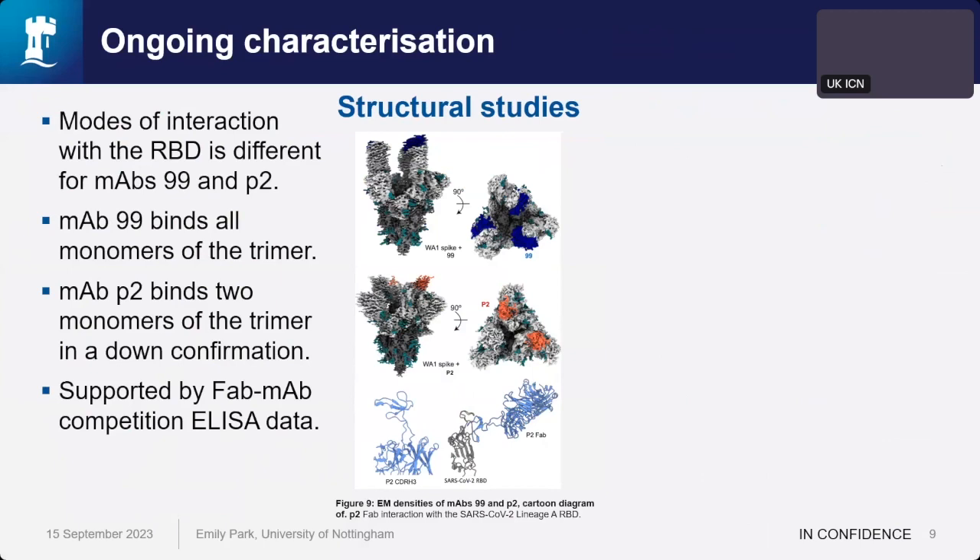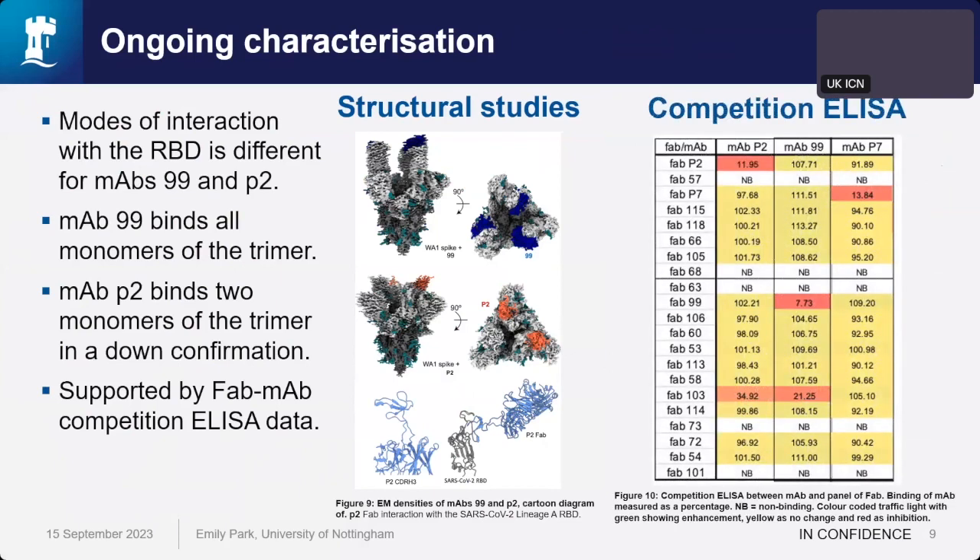This structural data was supported by our FAb/MAb competition ELISA data — MAb 99 and P2 showed no competition with each other, suggesting they have unique binding sites, and we expect P7 will also bind a completely unique epitope. What's really exciting is that the cows were immunized and only witnessed lineage A trimer and didn't even see SARS-CoV-1 — yet we have a therapeutic here that could potentially be used against future pandemics.